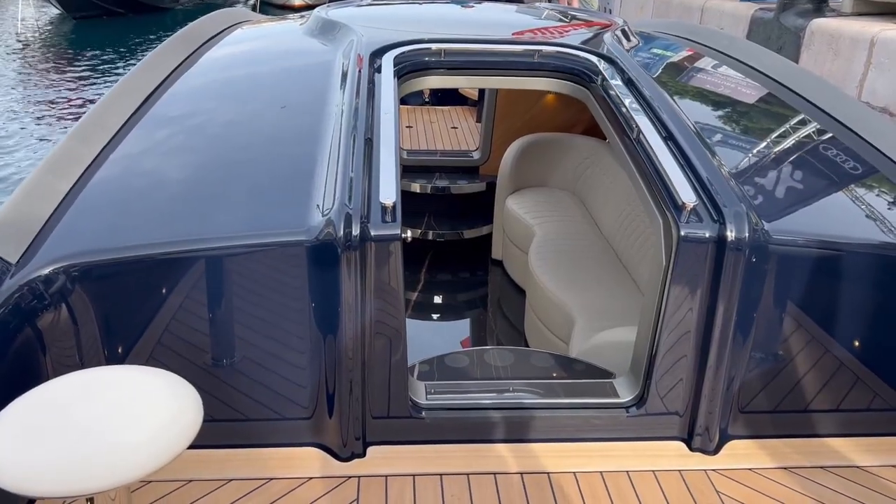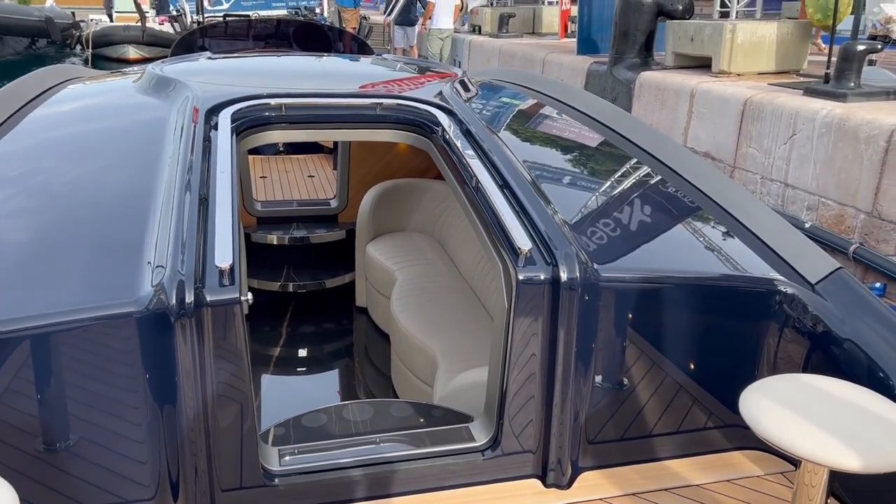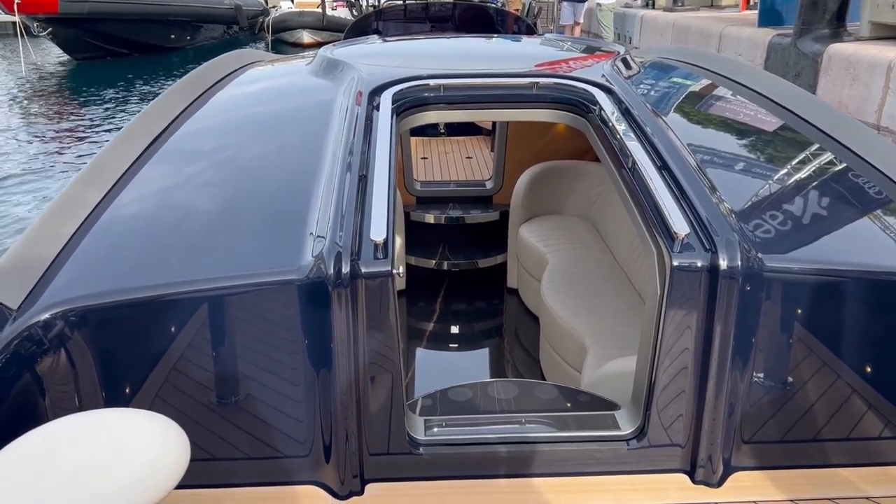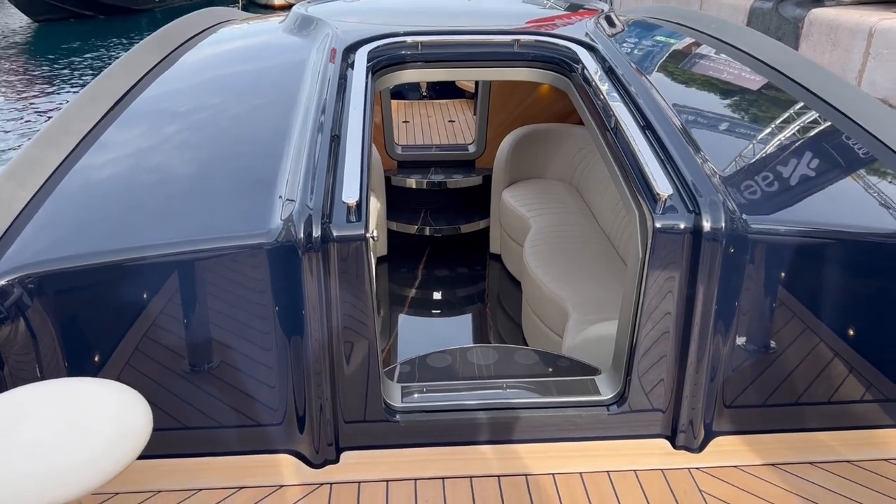Here we are on board the Falcon 10.6 Limo, 'Miss Wonderly' — that's the name of this vessel.